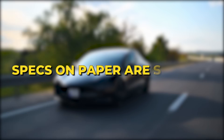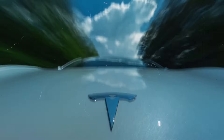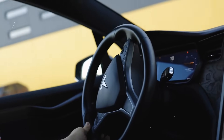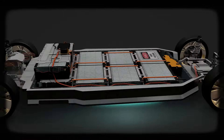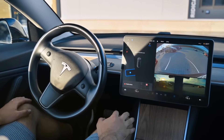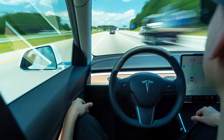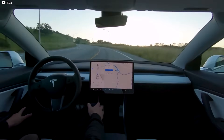Specs on paper are striking, but the real proof comes behind the wheel. Push the accelerator and torque slams you into your seat — not once, but every time, with no fade, no lag, no hesitation. Traditional EVs limit output to protect cells; the aluminum-ion pack needs no such guardrails. You can hammer it on track laps, tow heavy loads uphill, or dart through urban traffic, and the output never drops. Tesla's AI-driven power system adjusts live, adapting to driver behavior and road conditions. It feels less like commanding a machine and more like moving as one — every burst, every corner feels natural, fluid, like the car itself wants speed.